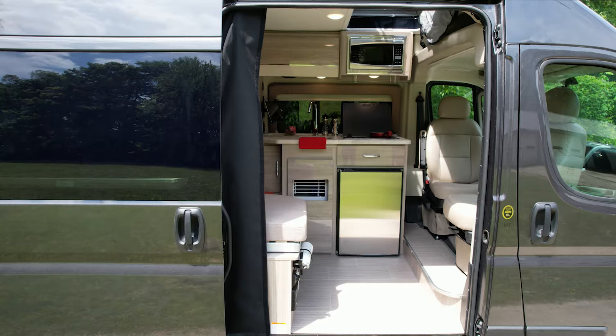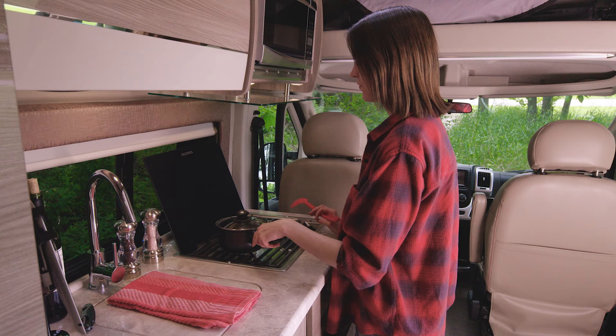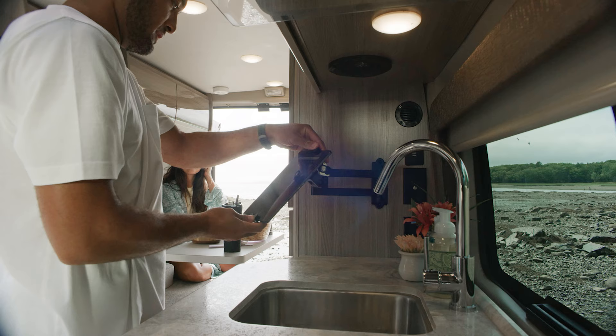When you open the door and realize this van has a fully equipped kitchen in here, you'll appreciate being able to cook anywhere and in any weather. You are fully equipped: you have a two-burner gas cooktop, a microwave, a 12-volt fridge, and even a tablet holder for your video recipes.